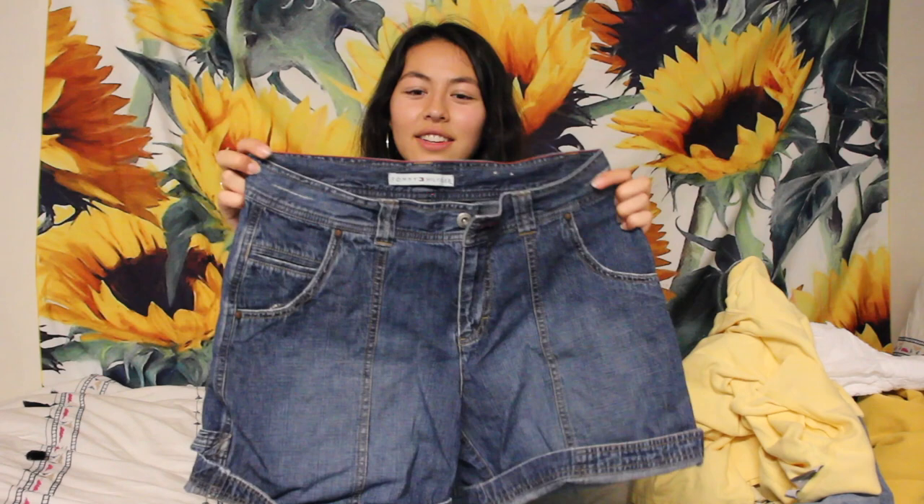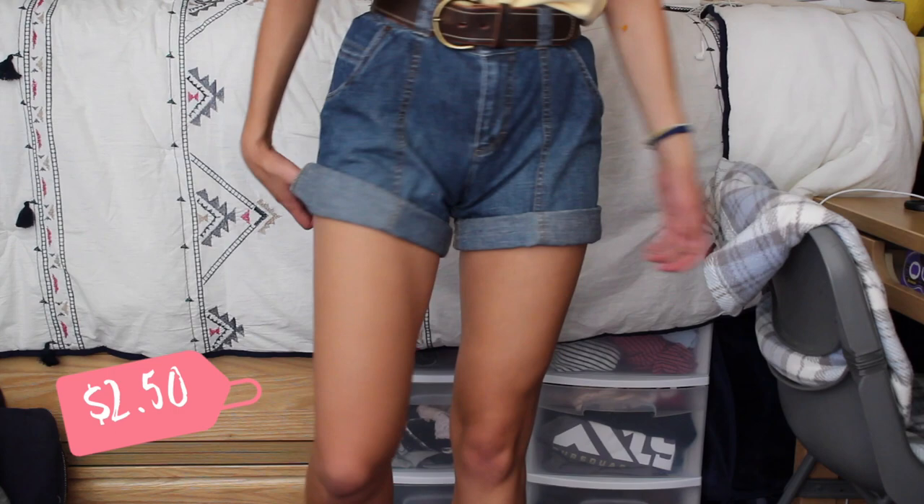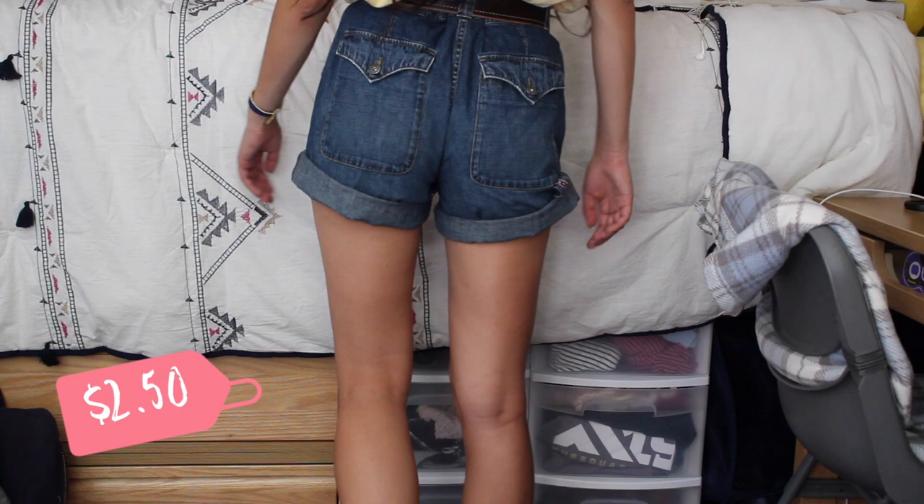Last but not least, I got these Tommy Hilfiger denim shorts. I think these might be one of my favorite finds — they were only $2.50, which is a complete steal because at Urban Outfitters everything Tommy Hilfiger is super overpriced. They're a little on the longer side and high-waisted, but I just rolled them up a bit. On the back they have a little Tommy Hilfiger detail. With a belt to cinch in the waist, these are really good with any fall sweater for those warmer fall days.